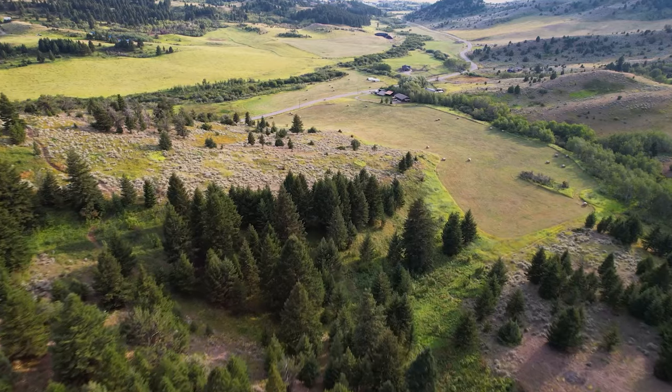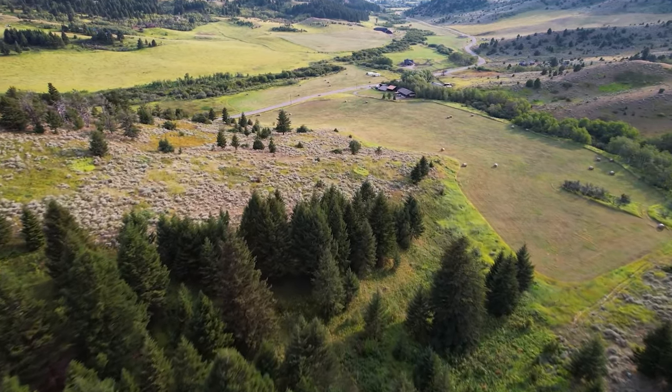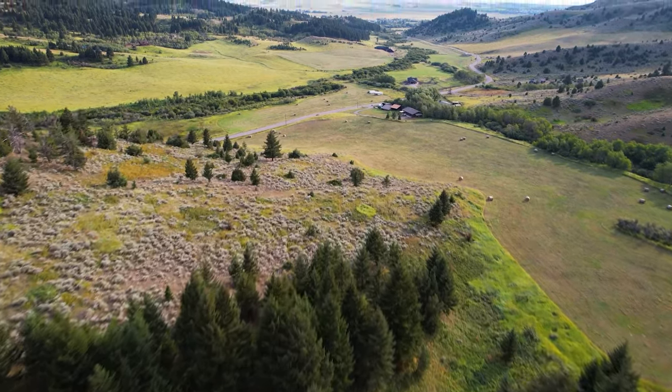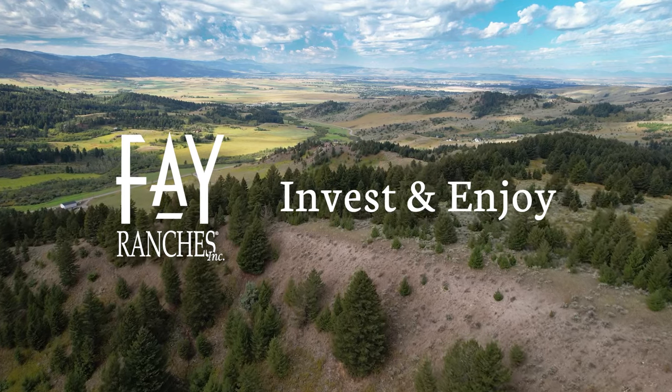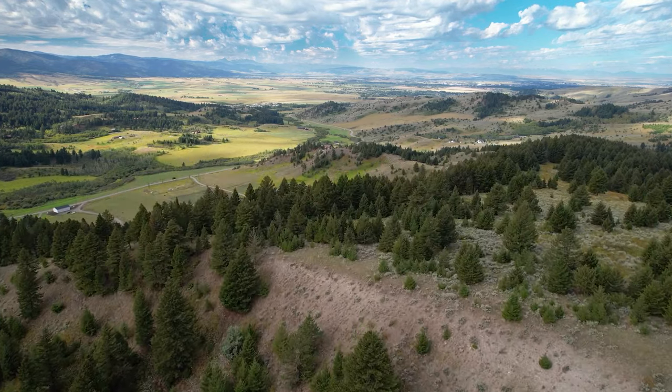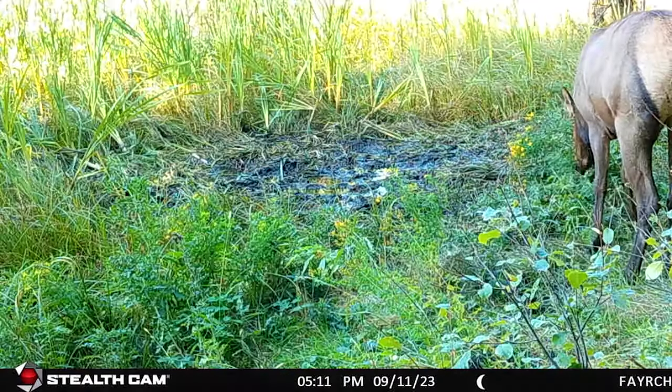45 acres are dedicated to dryland hay production, ensuring beauty and productivity in this fertile countryside. This property offers a place to live and a getaway to an extraordinary way of life, with easy access to national forests and abundant wildlife.